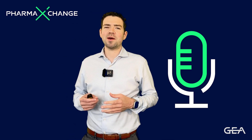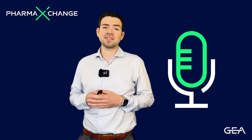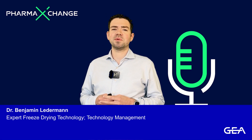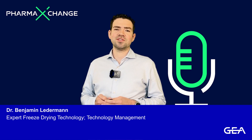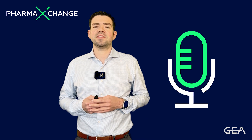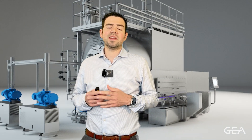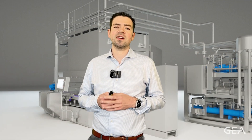Dear GEA colleagues, I'm happy to welcome you to another video of our Pharma Exchange video series. My name is Benjamin Ledermann and I work for the technology management department here at GEA Leifel in Hürth, close to Cologne in Germany. At GEA Leifel, we are specialized in the design and manufacturing of large freeze dryers that are used for the sterile production of parenteral drugs for injection.